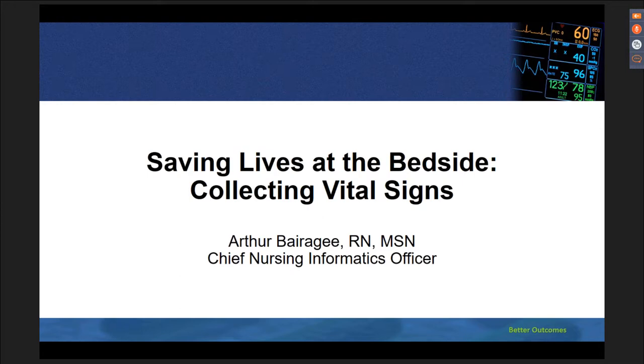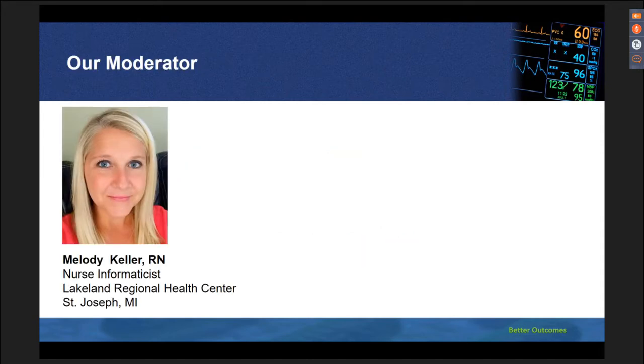Hello everyone. As part of our Better Outcomes webinar series, I'd like to thank you for joining us online today for this very special live broadcast. My name is Emily Eberle with SACS Healthcare Communications, and I am your technical producer. It is my pleasure to welcome you to today's webinar, Saving Lives at the Bedside, Collecting Vital Signs. And now I'd like to introduce you to Melody Keller, who is our moderator today.